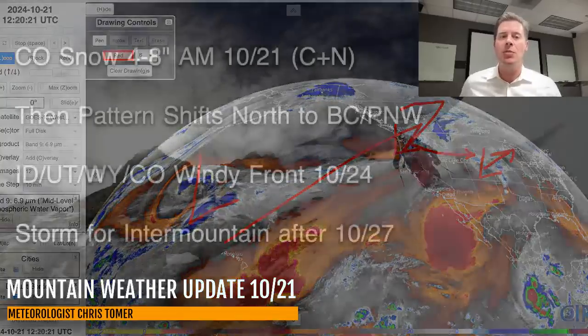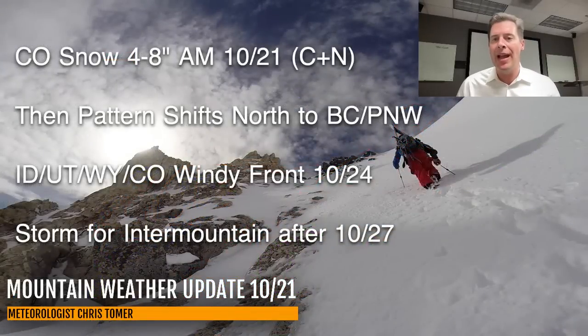Let me kick into my bullet points this morning. So Colorado, you've got that four to eight inches this morning — it looks like we're at the top end of that, at least at Loveland and A-Basin for the central and northern mountains. Then the pattern is going to shift to favor BC and the Pacific Northwest, with one caveat being that windy clipper for Idaho, Utah, Wyoming, Colorado coming through on October 24th. Some places will get snow with that — probably the Tetons are going to get the most out of that, and the Wind Rivers. Then the main storm pattern shifts for the Intermountain after October 27th.